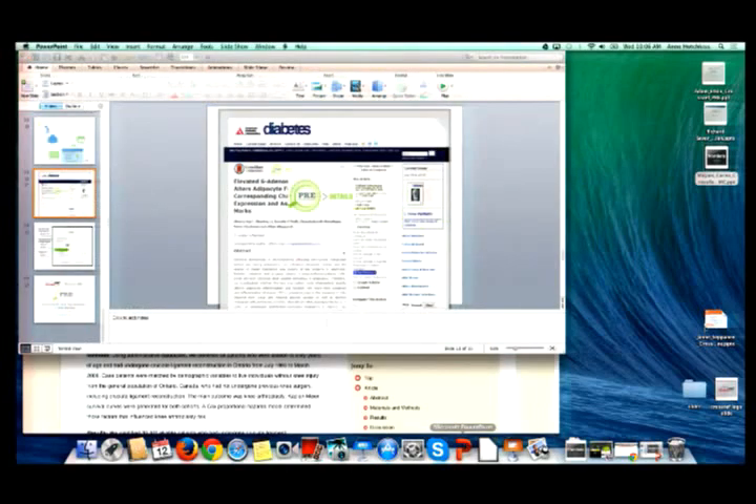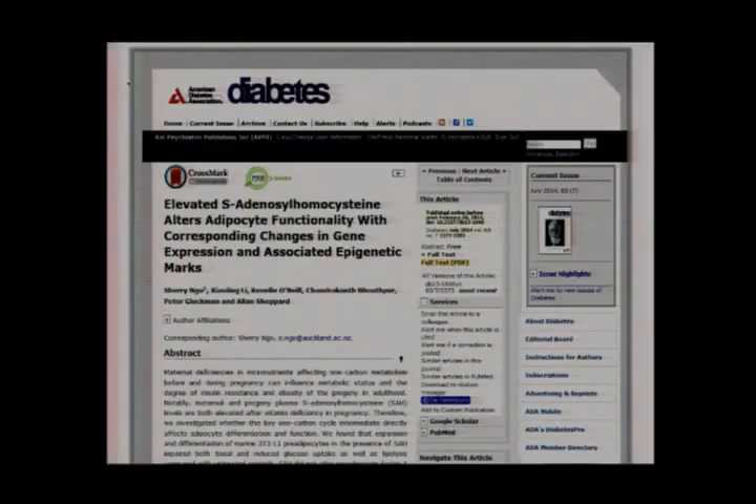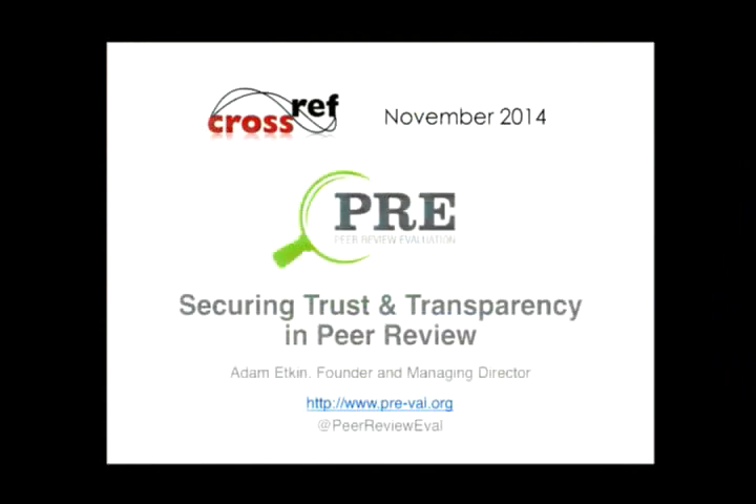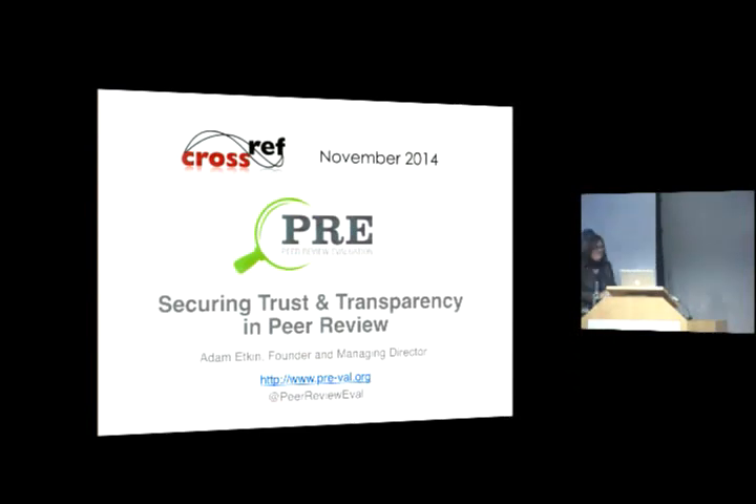I'm pretty much done. We don't need the backup slides because the online demo worked. Thank you — I look forward to any questions or comments anyone may have. We can do that at the end, as I want to be sensitive to everyone else's time.